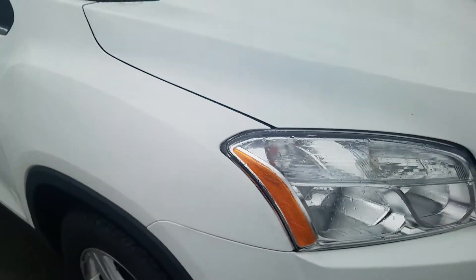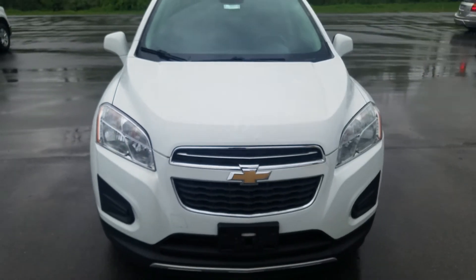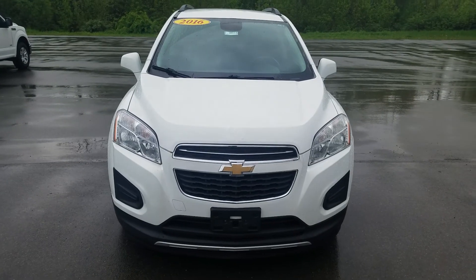Overall for the mileage and the year of the vehicle, it is in great condition. Again, this was a video of this 2016 Chevy Trax. Thank you for watching.